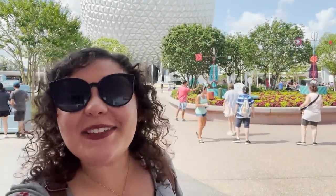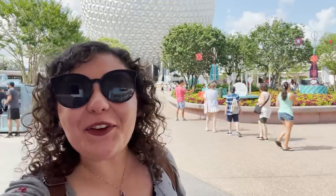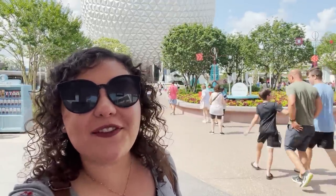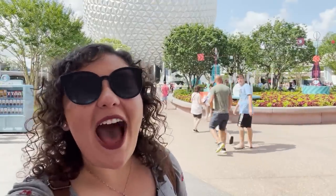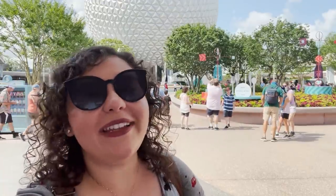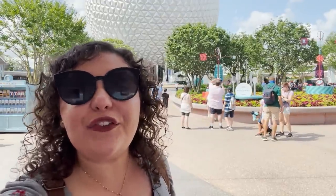What's up my dudes? It's Demi and it's opening day of EPCOT's International Food and Wine Festival 2021. This year the festival runs from July 15th through November 20th. I'm going to take you on a full tour of the festival. We're going to see all the activities, all the entertainment and every single food booth.